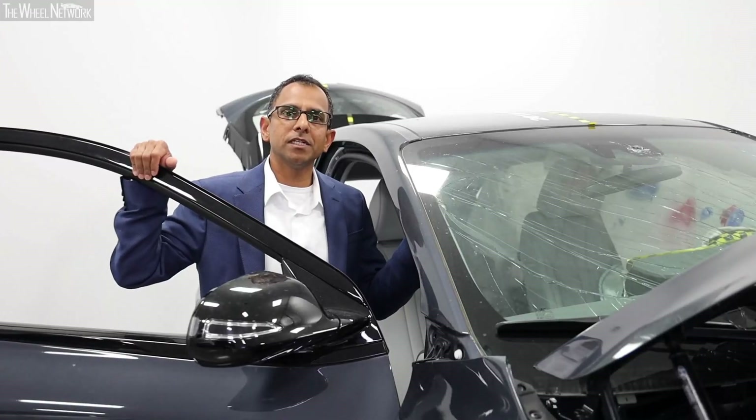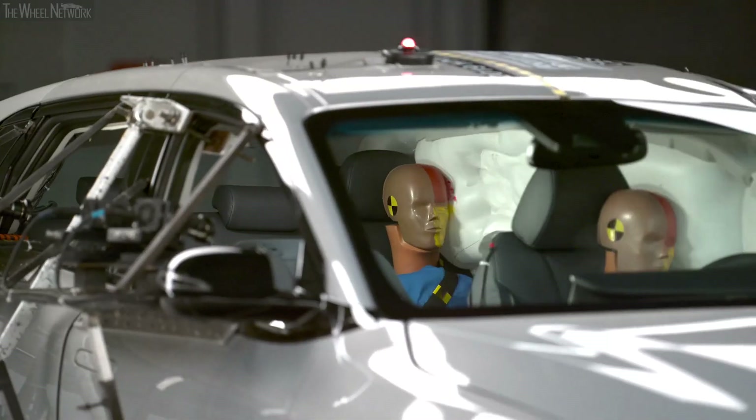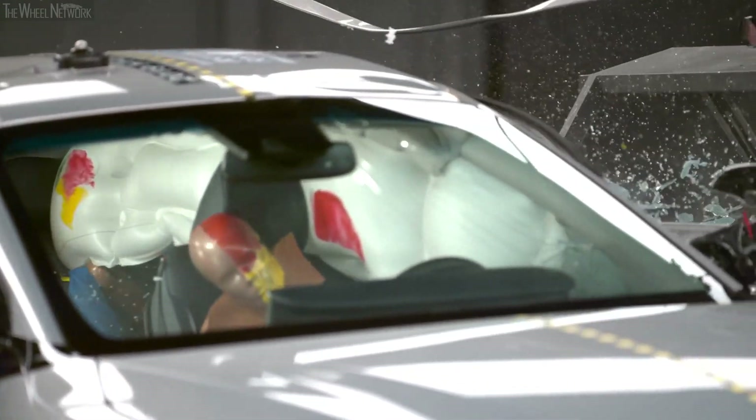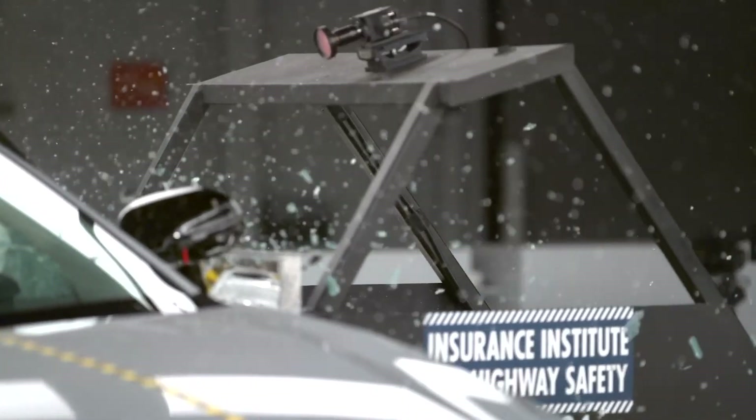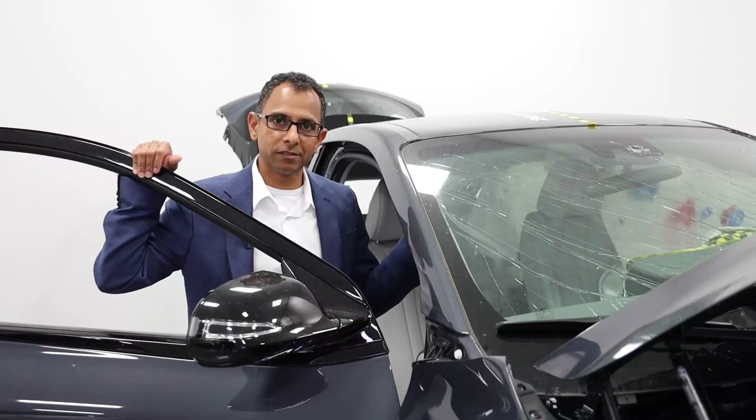In any collision event, outside door handles are designed to extend outward to provide access to help passengers inside. At Hyundai, passenger safety is a key pillar for our design and development. We hope you enjoyed our safety demonstration of the Hyundai Nexo hydrogen fuel cell vehicle.